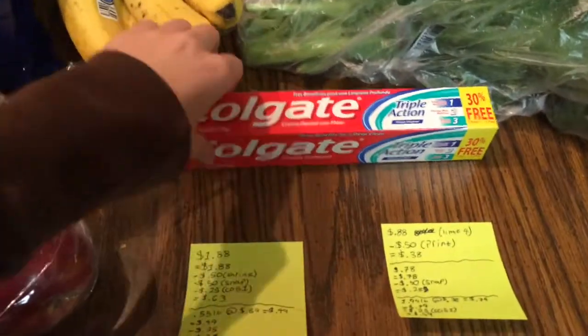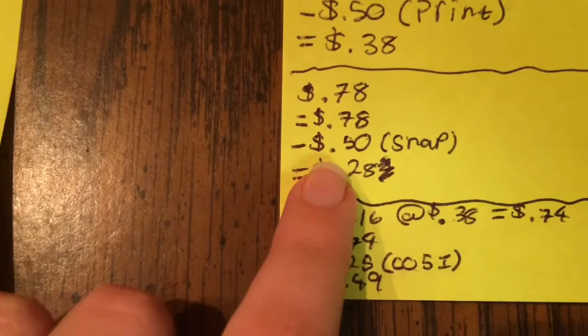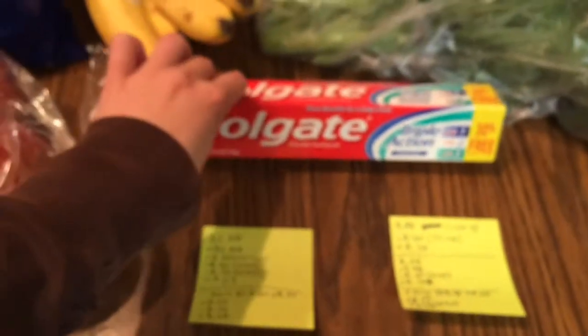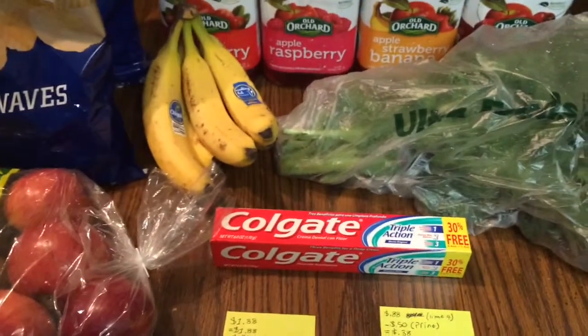Then the toothpaste was just a quick little buy. It was 78 cents, and I got back 50 cents from Snap, making it 28 cents for a tube of toothpaste.